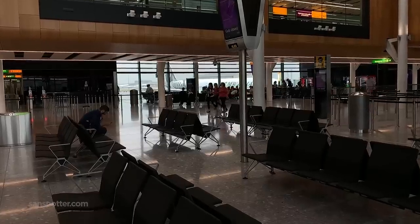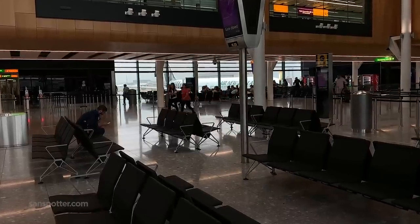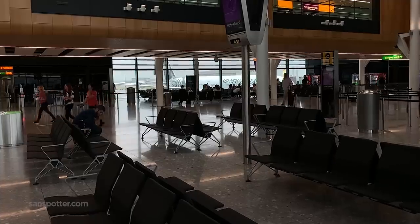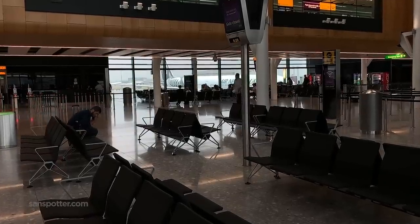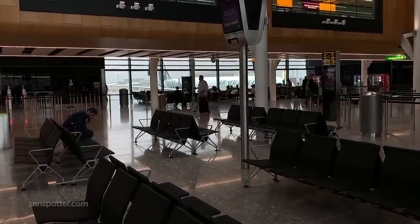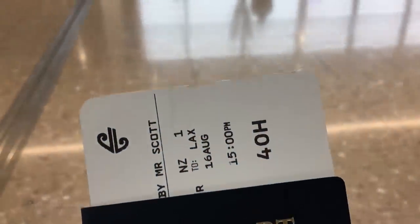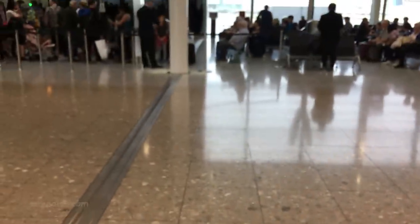Air New Zealand London to Los Angeles has been on my bucket list for as long as I can remember. So it was a bit of a challenge to lurk in the shadows pretending to be cool and normal just before they initiated the boarding process. I think I pulled it off successfully though — I didn't see anyone pointing and staring in my general direction as I waited my turn.